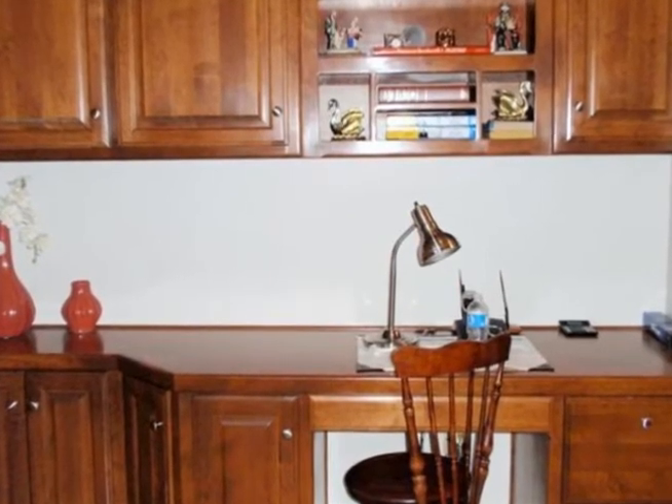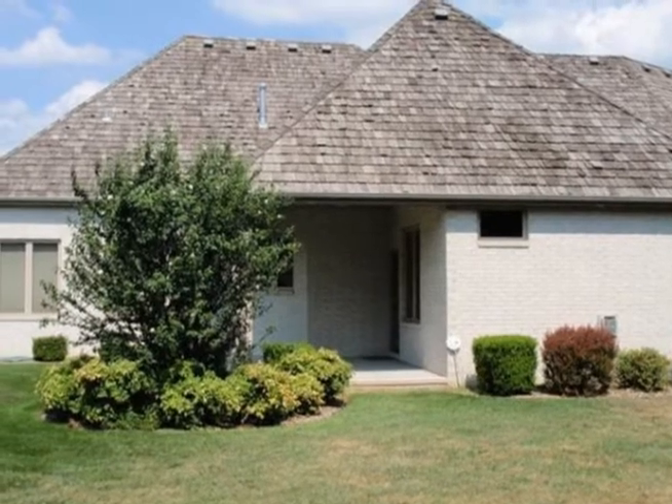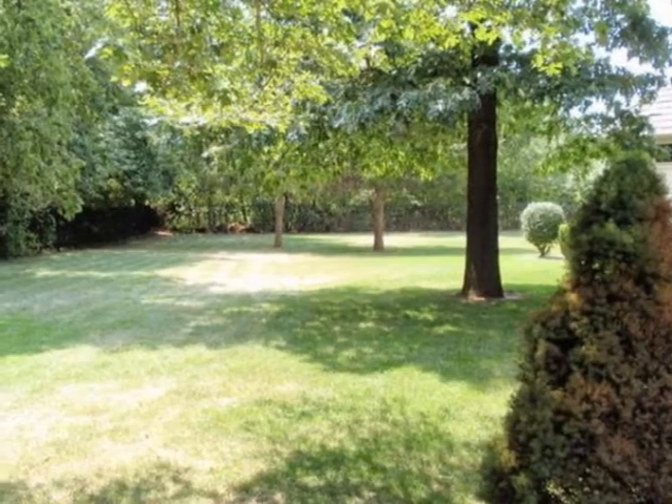This three-car garage is side entry and is heated and cooled. You'll enjoy the large private lot at the end of a cul-de-sac in a gated golf community with 24-hour security.